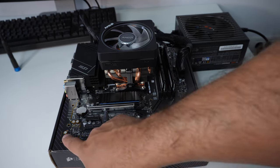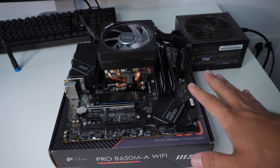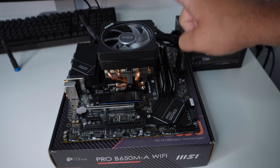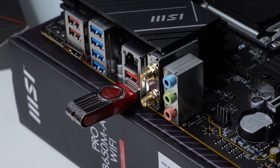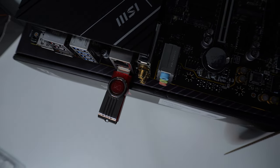That didn't work either. I then went online and searched for what was happening. A lot of people said that updating the BIOS on this motherboard could solve the issue, so I went to MSI's website, downloaded the latest BIOS, and went through the update process on the motherboard — and that didn't work either.